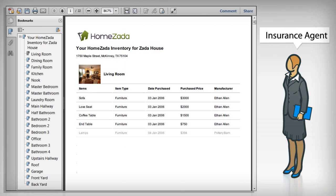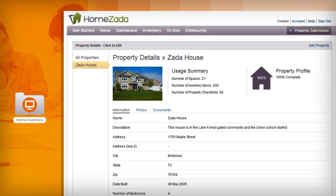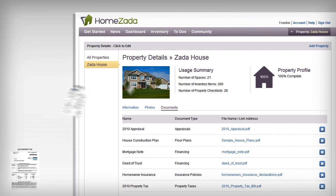And once you are complete, print a household inventory and give it to your insurance company. You can even upload any important property information such as appraisals, floor plans, insurance policies, mortgage, and tax documents.